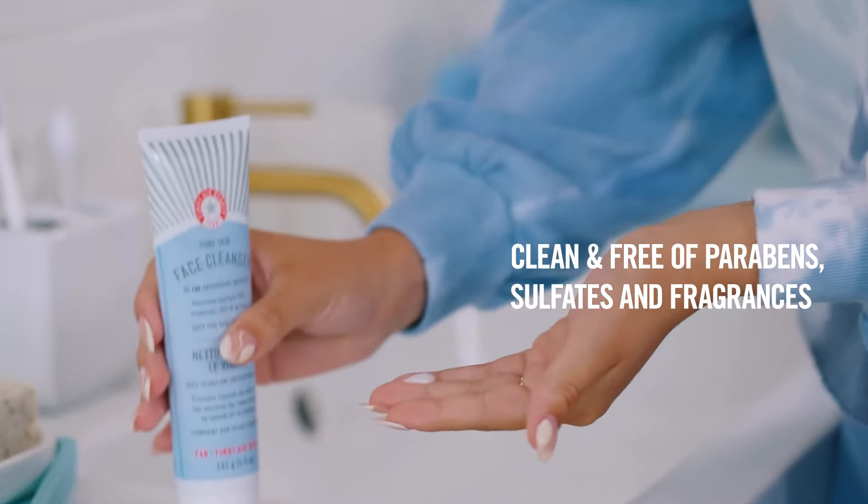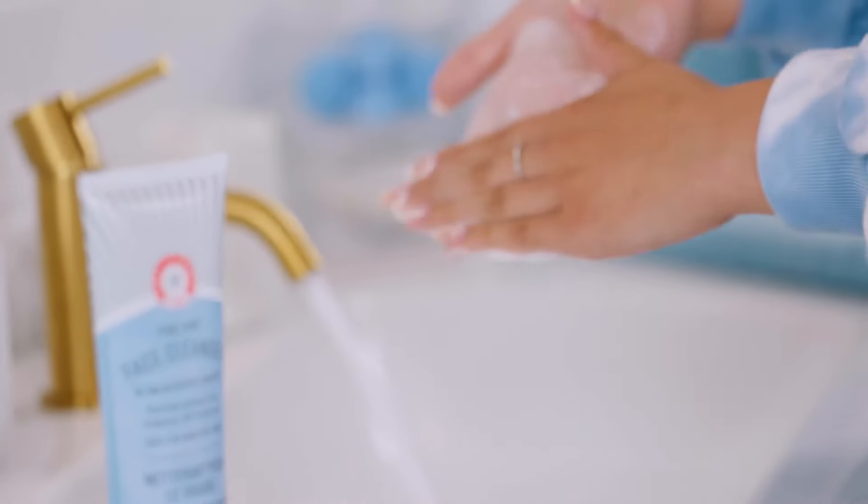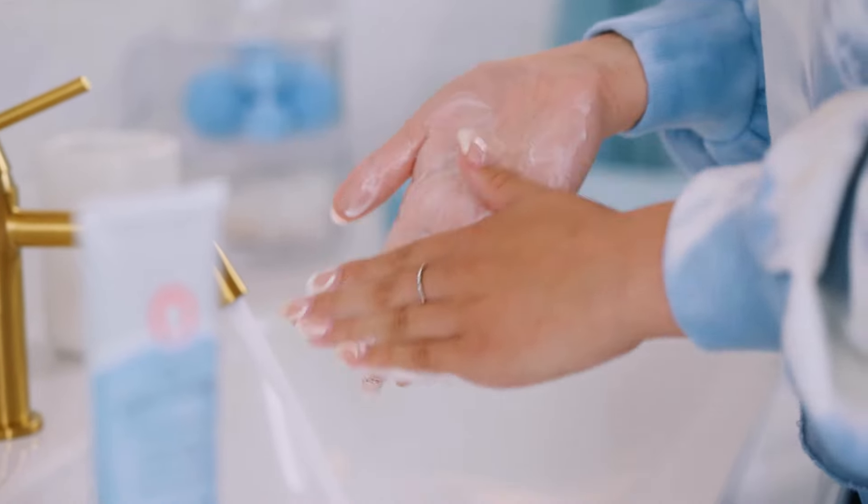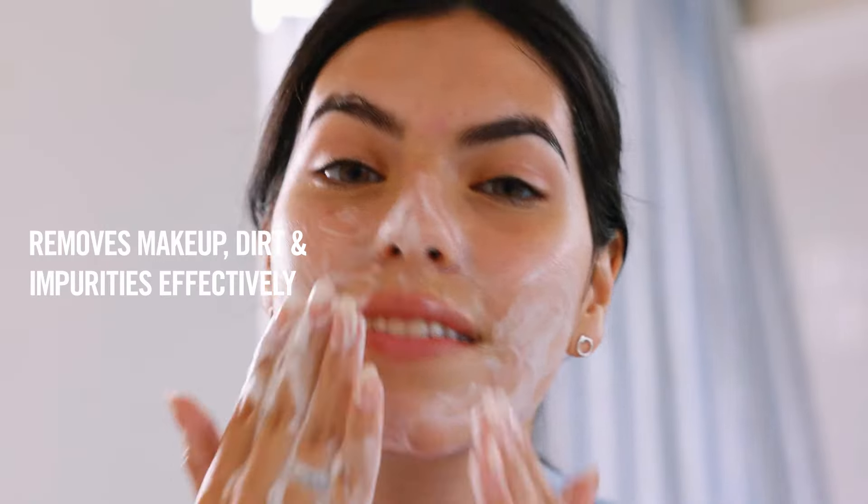I use it morning and night, and it quickly became the most important step in my routine. It has a super smooth, creamy texture right out of the bottle, and when mixed with water, it turns into this luxurious foam that just feels so good on my skin.